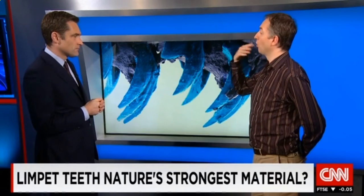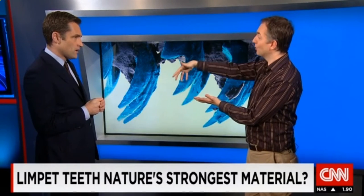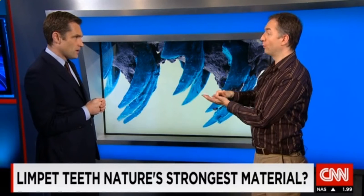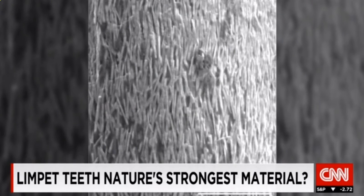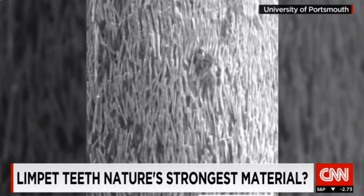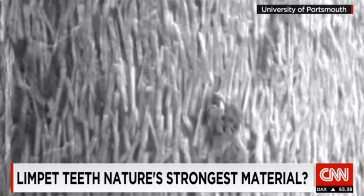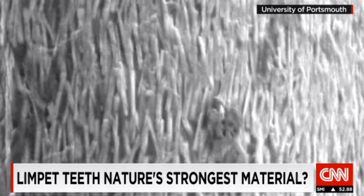What the limpet does is roll out this radula with the teeth on the underneath, then roll it back in, and these teeth scrape on the surface of rocks. The limpet teeth are made of microscopic fibres, about 1,000 times thinner than a human hair, and it's these, densely packed, that give the teeth their record-breaking strength.